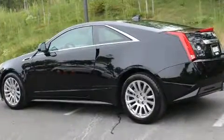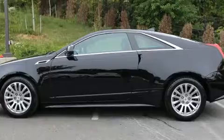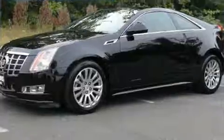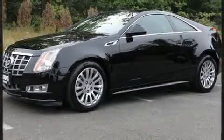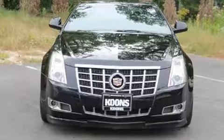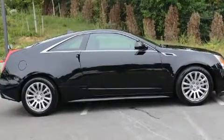A wealth of standard features means that you no longer have to sacrifice, such as remote keyless entry, leather upholstery, front and rear reading lights, one-touch window functionality, a tachometer, heated seats, power door mirrors, heated door mirrors, and power front seats.